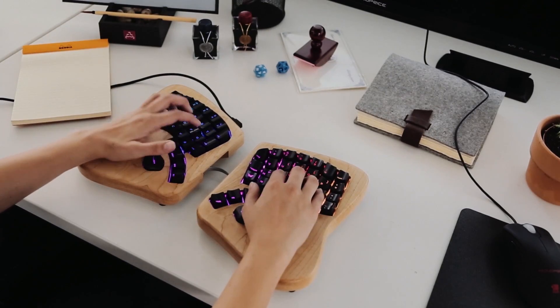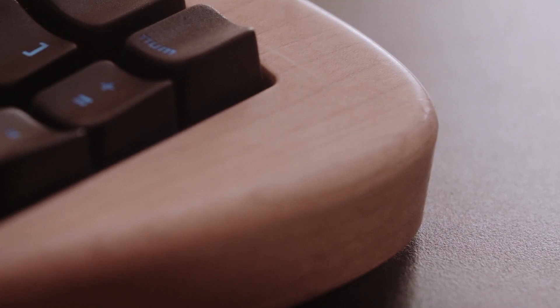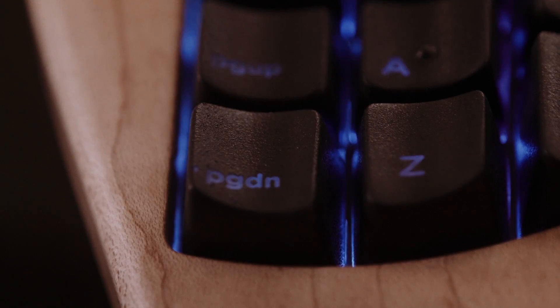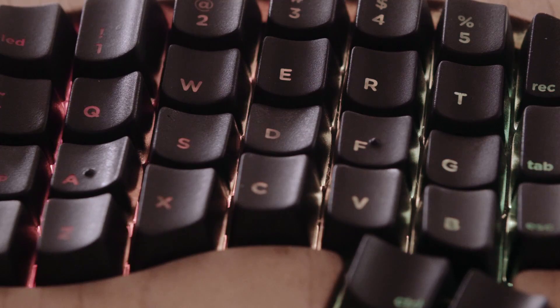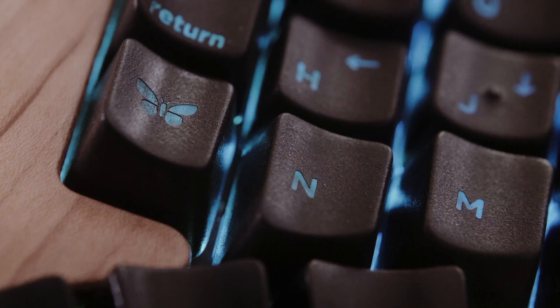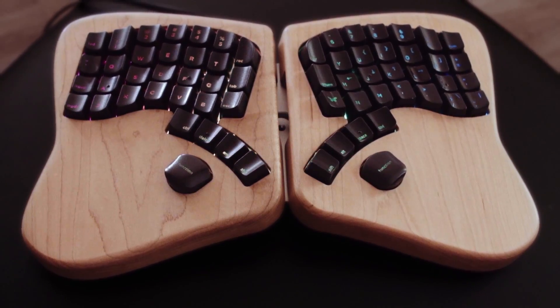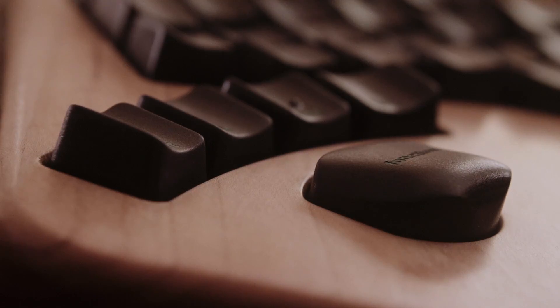We're trying to build a keyboard you'll enjoy using for years. We have this gorgeous maple wood enclosure. We've sculpted the keycaps to guide your fingers to the right keys. And yeah, it lights up. The LEDs that glow from under each key are totally customizable and programmable. Originally, the butterfly shape was an accident, but we love it. It feels warm. It feels friendly.